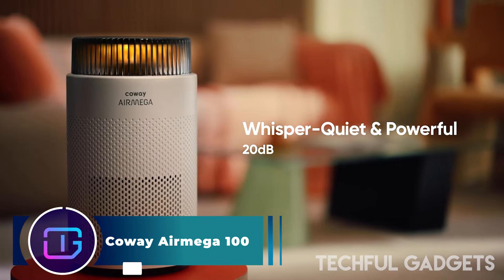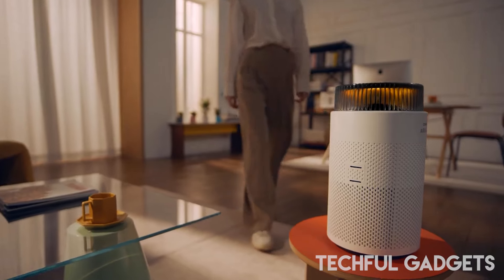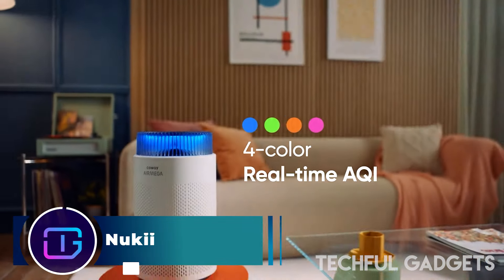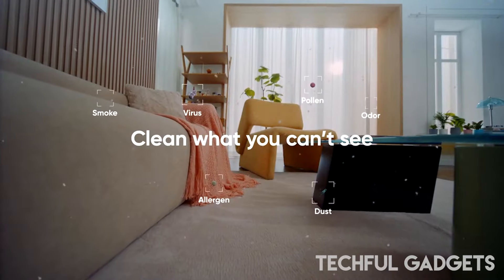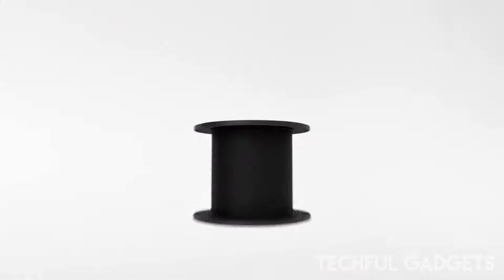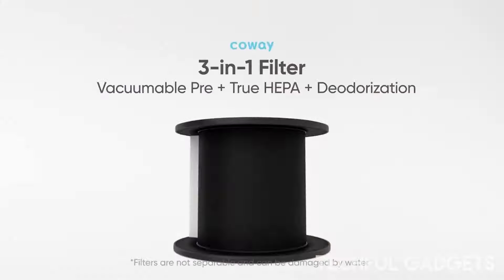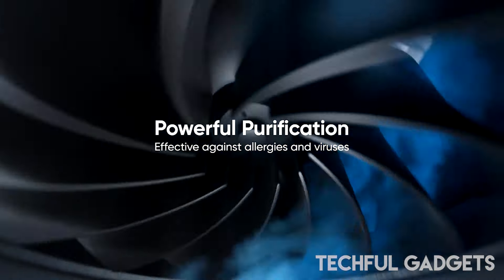Kauway Air Mega 100 — improve your indoor air quality with the Kauway Air Mega 100, a three-stage air purifier designed for effectiveness and featuring a whisper-quiet sleep mode. The three-stage filtration system ensures thorough cleansing, removing 99.999% of ultrafine particles as small as 0.01 microns.